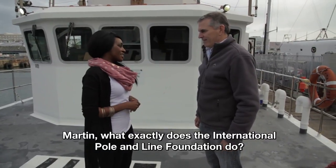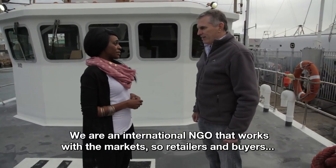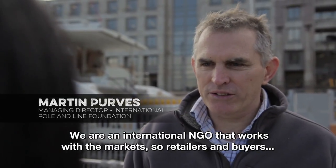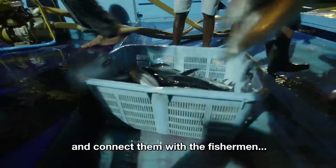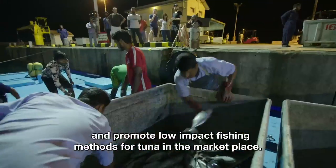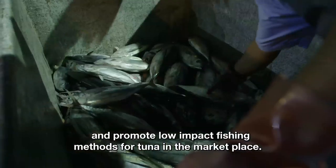Martin, what exactly does the International Pole and Line Foundation do? We're an international NGO that works with the markets — retailers, buyers — and connects them with the fishermen, and promotes low-impact fishing methods for tuna in the marketplace.